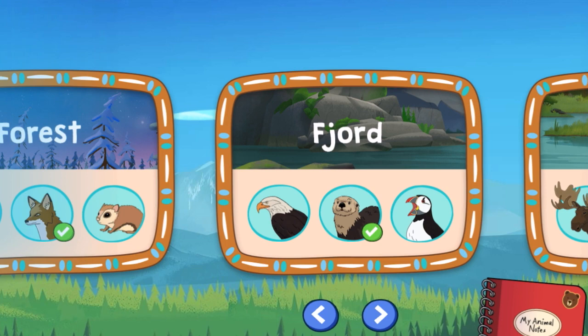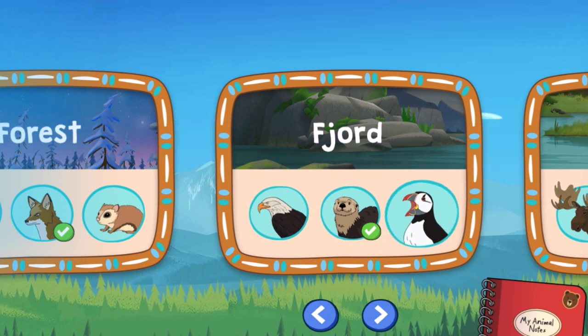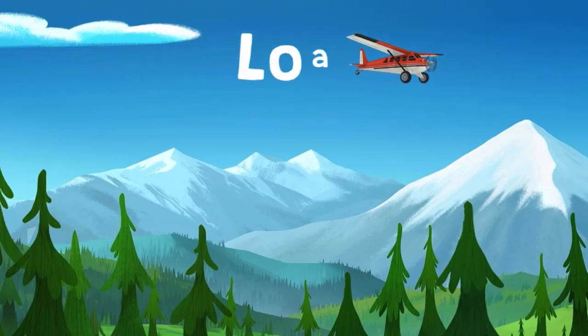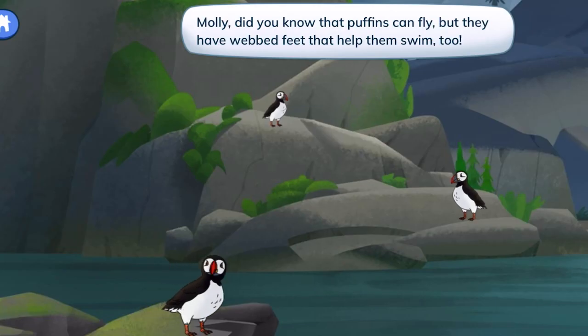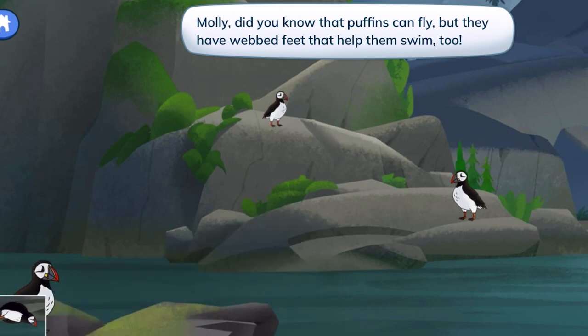Fjord! Puffins on the rocky fjord. Let's photograph puffins for our notebook. Molly, did you know that puffins can fly? But they have webbed feet that help them swim too.